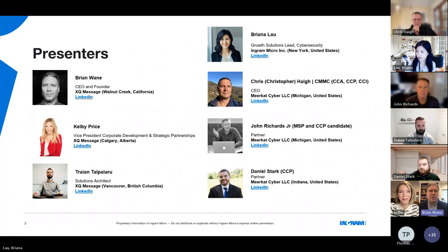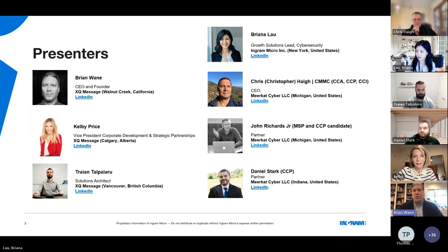I'm Brian Wayne, CEO here at XQ Message. XQ Message is a zero trust data security platform. We focus on allowing companies to achieve CMMC Level 2 compliance on the commercial cloud, specifically with Microsoft Business Premium, E3, E5, and GCC. I'm Kelby, Vice President of Corporate Development and Partnerships at XQ. I help XQ establish strong partnerships with managed service providers and systems integrators who are providing their customers insight into how to accomplish CMMC 2.0 in a cost-efficient manner, which will be a requirement to maintain existing contracts or bid on new contracts with the DOD.